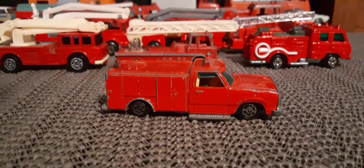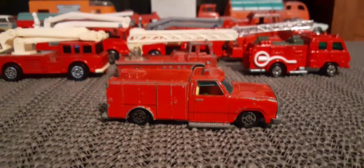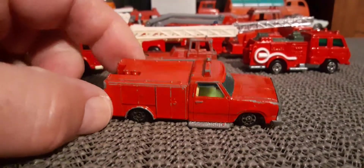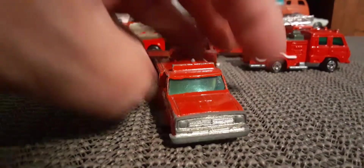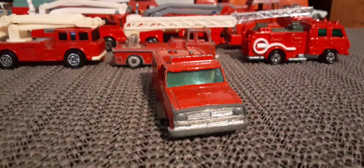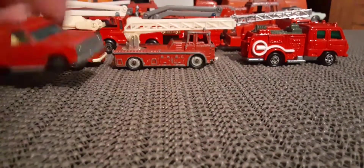That's from the TV show Emergency, and that actually is the Dodge which they used in the TV series — as opposed to the Hot Wheels version, which is a Ford. So pretty cool. Wheels are wack, but it's a Mego vehicle. I've shown that before. It's a little Squad 51 truck.